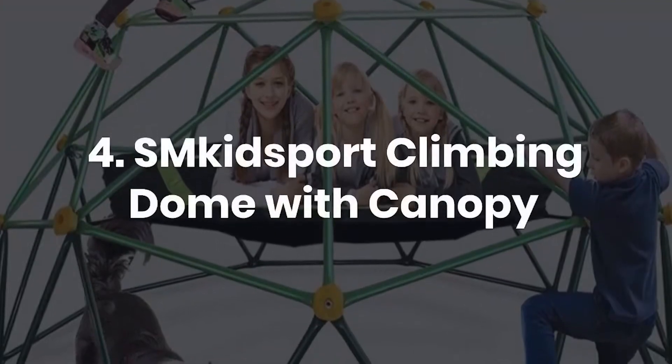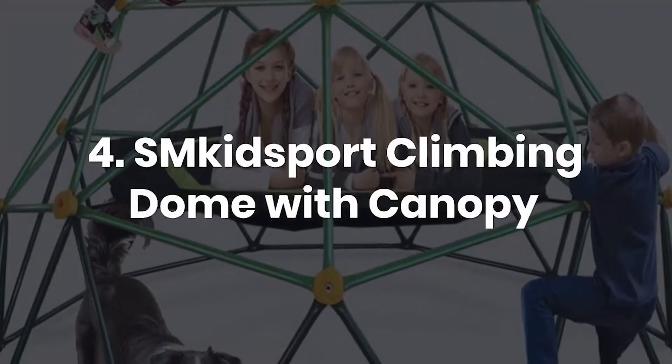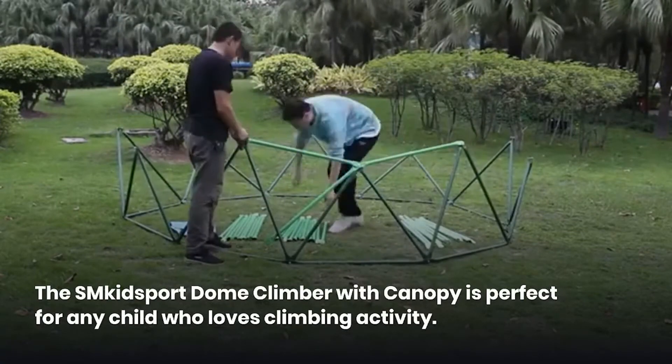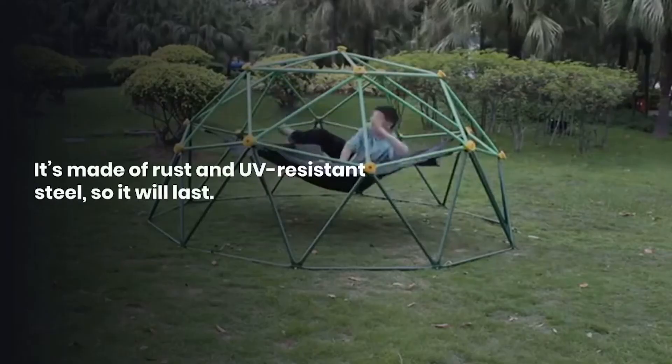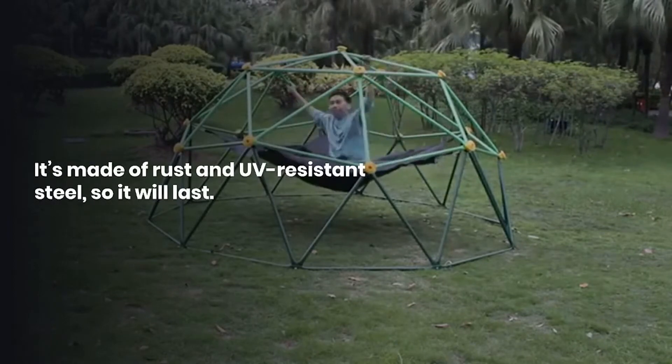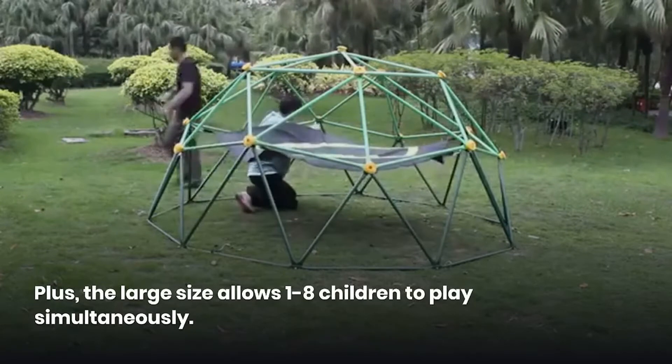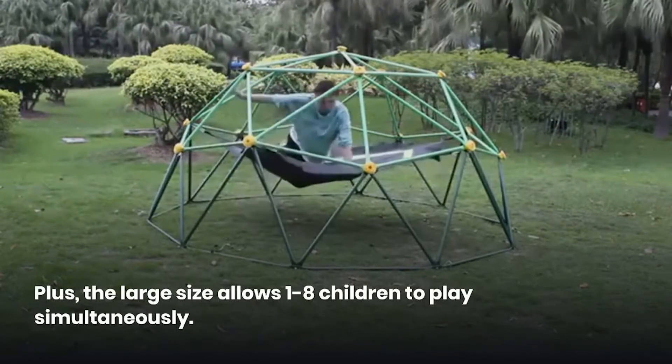4. Spkidsport Climbing Dome with Canopy. The Spkidsport Dome Climber with Canopy is perfect for any child who loves climbing activities. It's made of rust and UV-resistant steel, so it will last. The large size allows 1 to 8 children to play simultaneously.